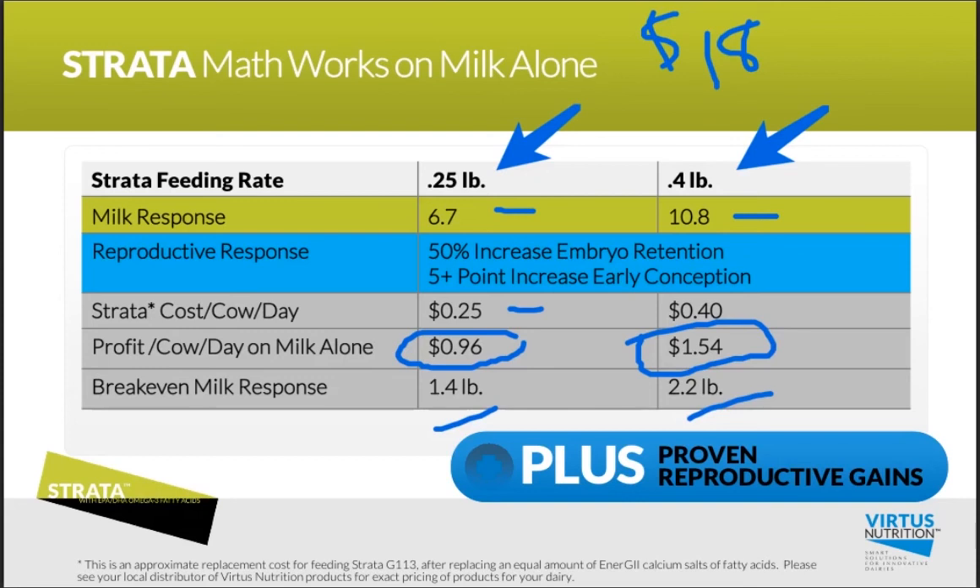These responses are linear, so that also means these profits are linear as well. I need to mention that we're not including any of the reproductive benefit in that calculation, so keep in mind that the reproductive improvement — which is proven and very consistent — is money on top.